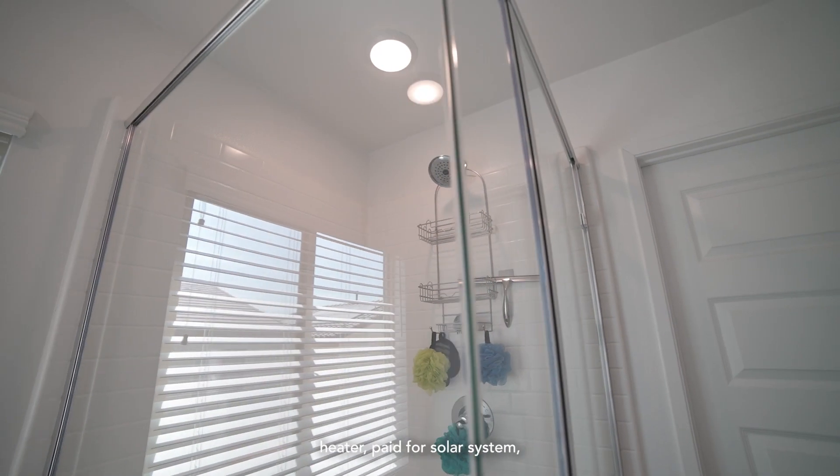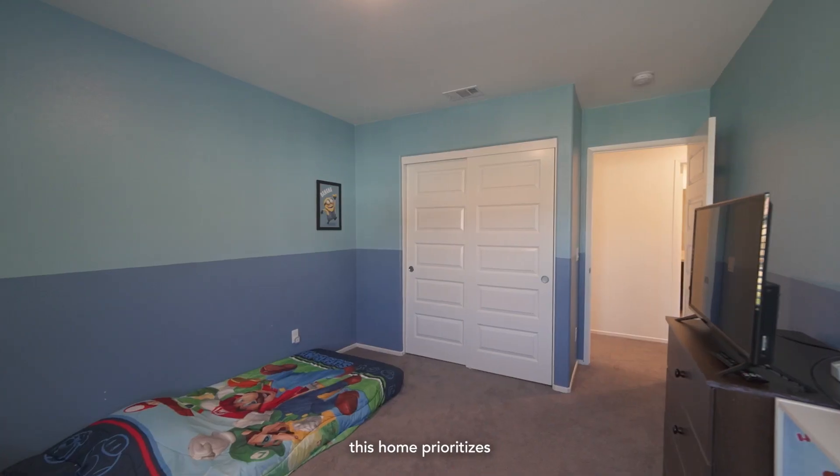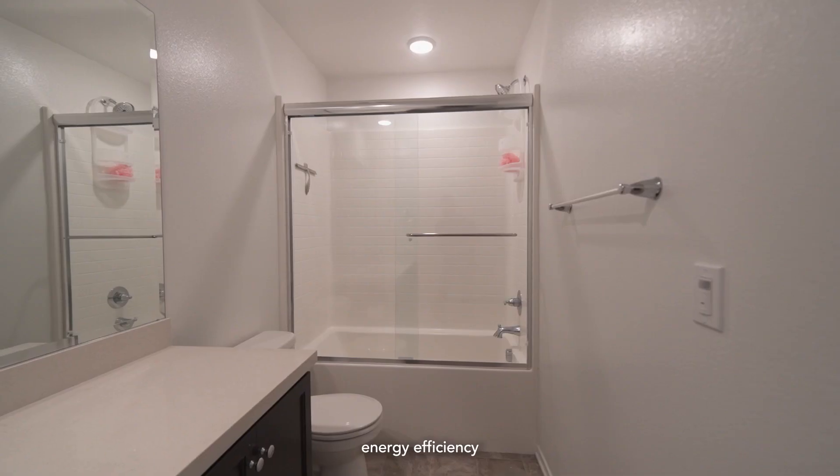Equipped with a tankless water heater, paid-for solar system, and Honeywell AC, this home prioritizes energy efficiency and year-round comfort.